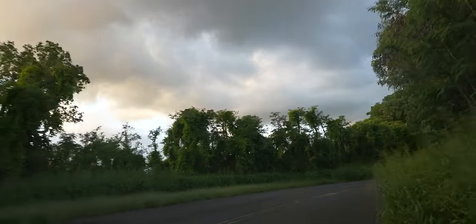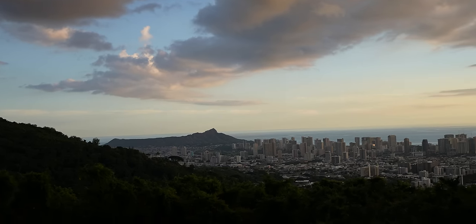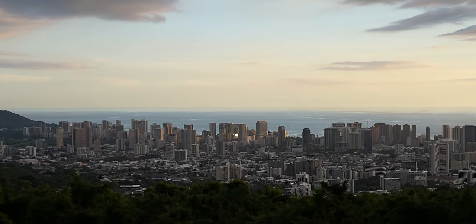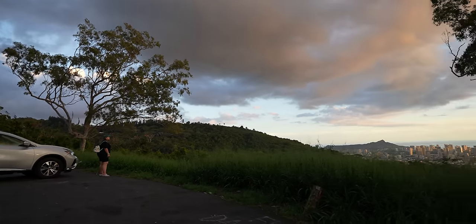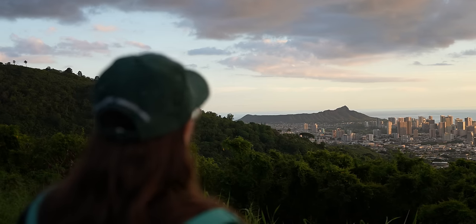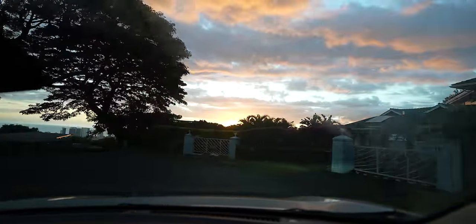We had some extra time so we drove up the windy road to Tantalus Lookout, which overlooks Honolulu and Waikiki Beach at sunset. If you're looking for a beautiful view of the city, this is absolutely stunning — you can see all the skyscrapers and the entirety of Diamond Head crater. We're in the jungle, we're the only ones here, and it is so magical. Fair warning: there's limited parking up here so you might not find a spot. We got lucky on a Friday night. This is what it feels like to go on a hike — except we took the car.